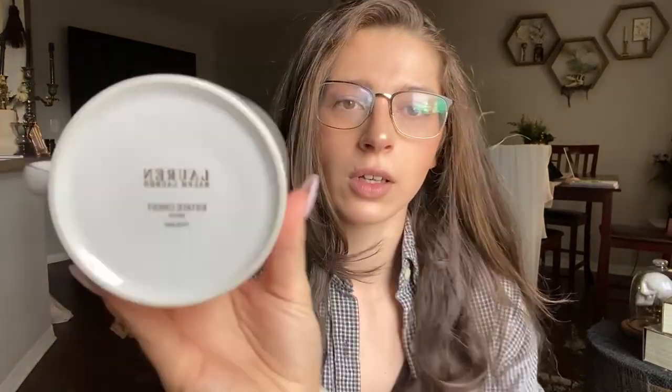I grabbed this — it's a Ralph Lauren mug with a crest on it and a gold rim. Here's the bottom: it says Lauren by Ralph Lauren, Estate, Crest, White, made in Thailand. I did my Google Lens — profitable. I snagged it for only $0.49.